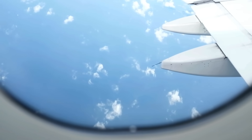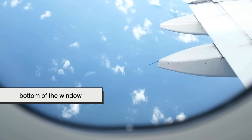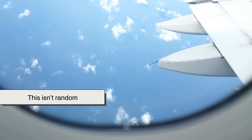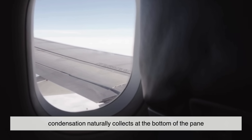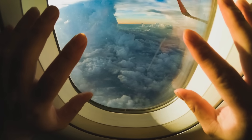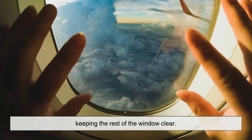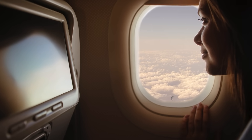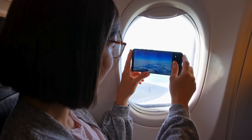If you look closely, you'll notice that the bleed hole is almost always located at the bottom of the window — not the center or the top. This isn't random. Engineers put it there because condensation naturally collects at the bottom of the pane. The hole at the bottom ensures that any moisture is immediately ventilated, keeping the rest of the window clear. It's also positioned in such a way that most passengers never even notice it unless they're deliberately looking for it.